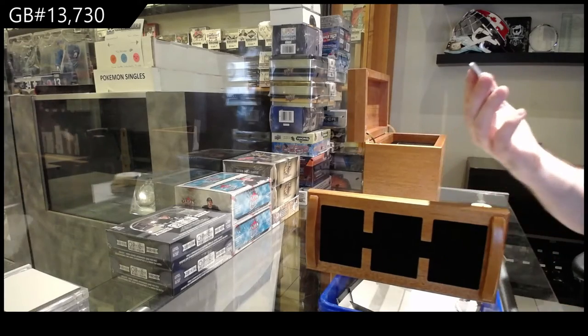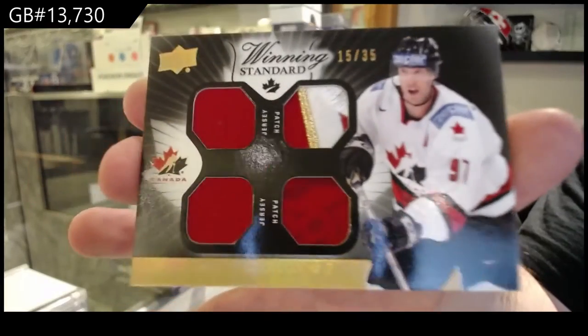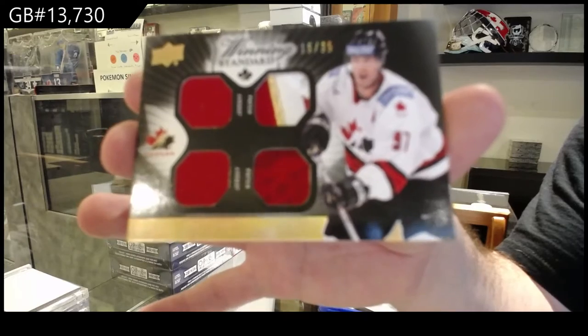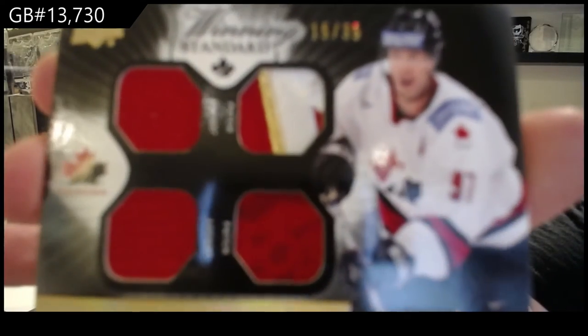Start off number 15 of 35. Dual jersey, dual patch — Joe Thornton. Numbered 35.